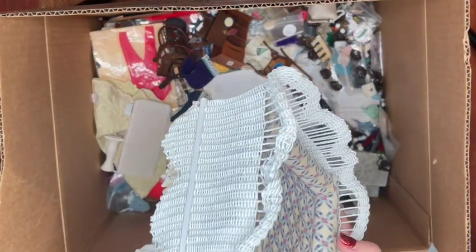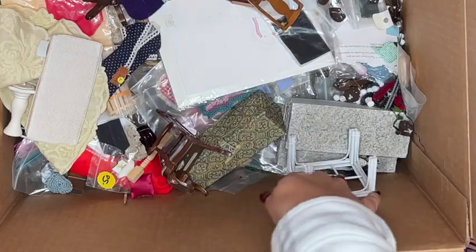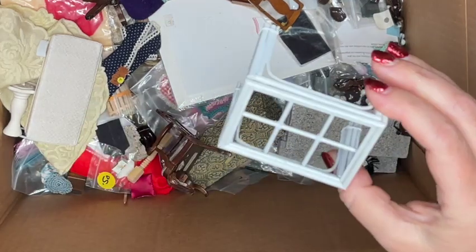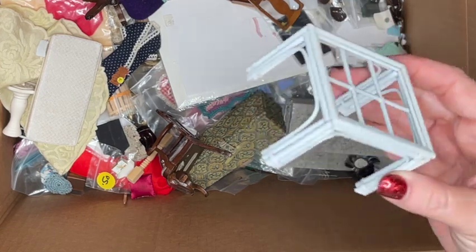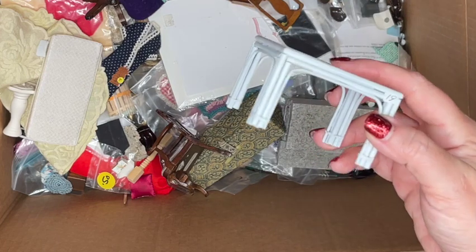It's time to get this daybed out of the box, dust it off, and get it to the right home. Here's also a small table that looks almost like a bamboo table painted in white — it is missing the top. I'm hoping I'll come across that somewhere, maybe in another box.